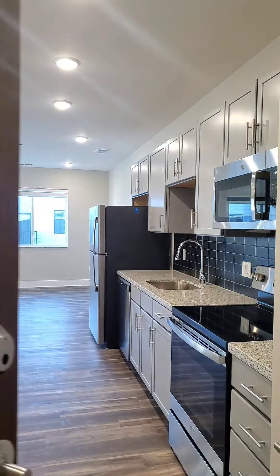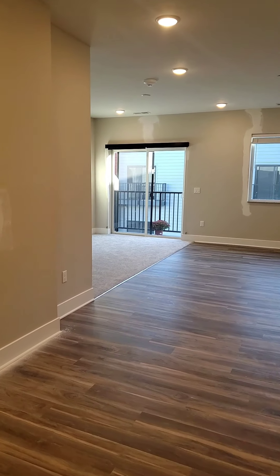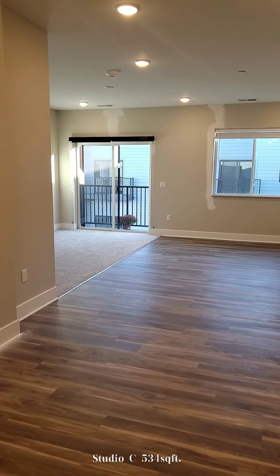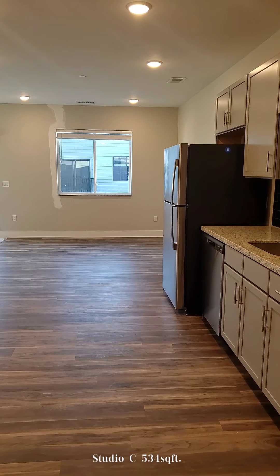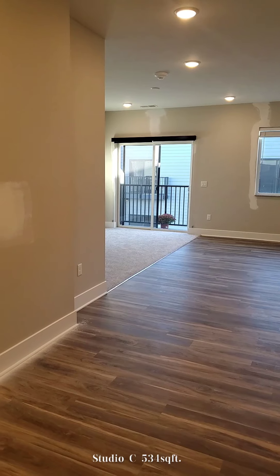This is our Studio C floor plan here at the Benson Mill Apartments. First thing you should notice is that nice big beautiful open concept floor plan. This unit does have a couple of finishing touches that are happening in brand new construction.